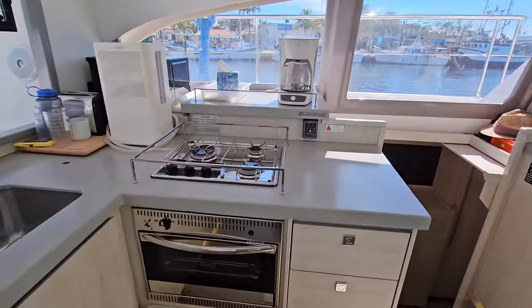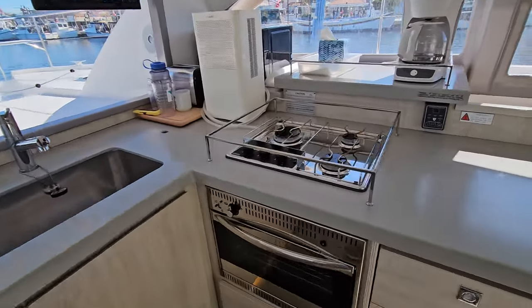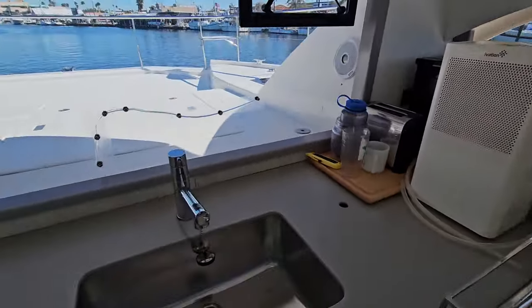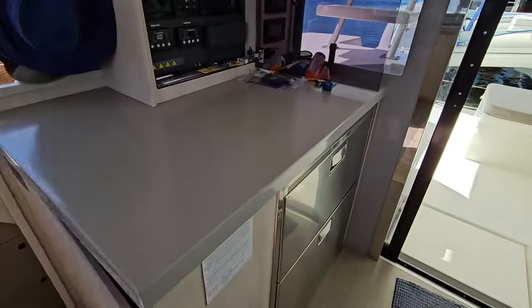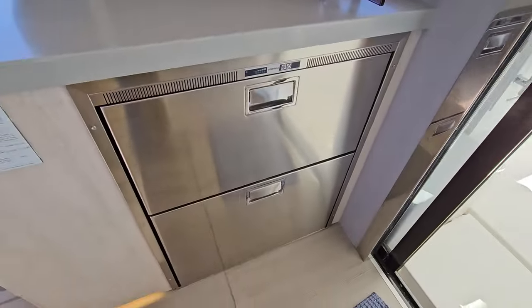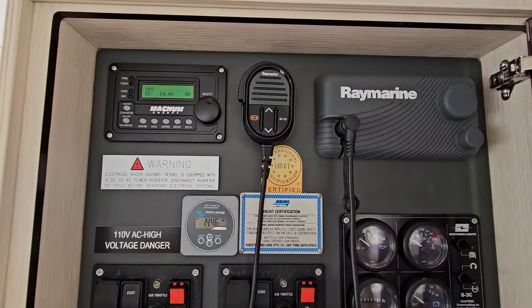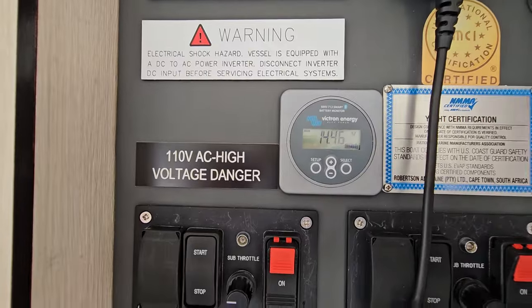Here's your galley area — your stove, your oven, microwave back there, sink, and refrigeration drawers here. And your control panel — you do have a Raymarine BHF solar panel system there.